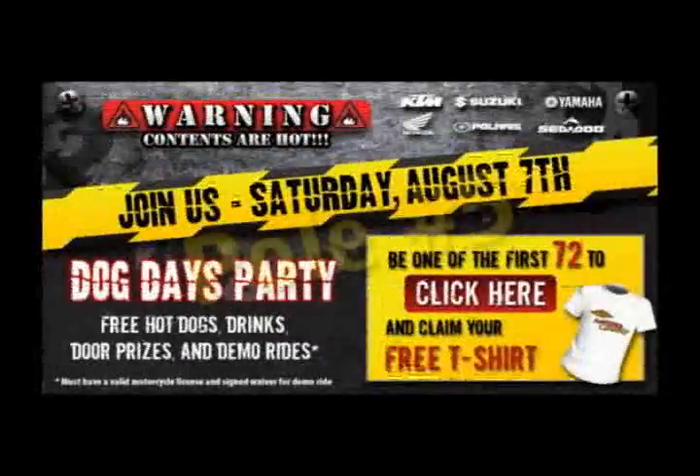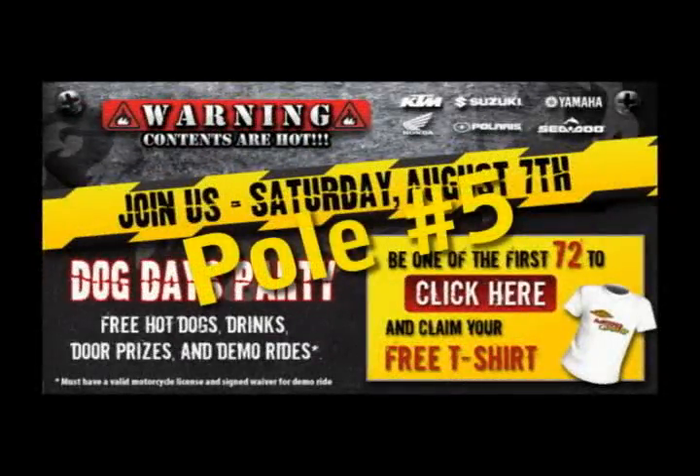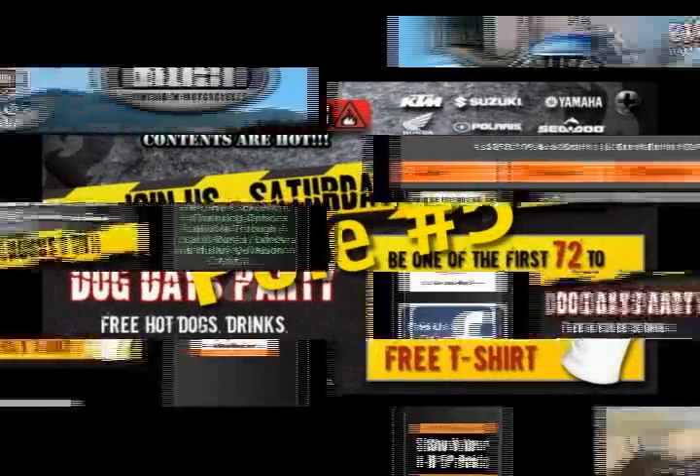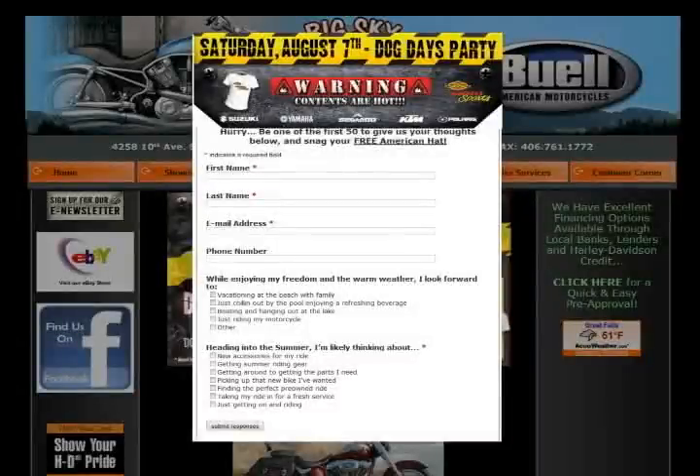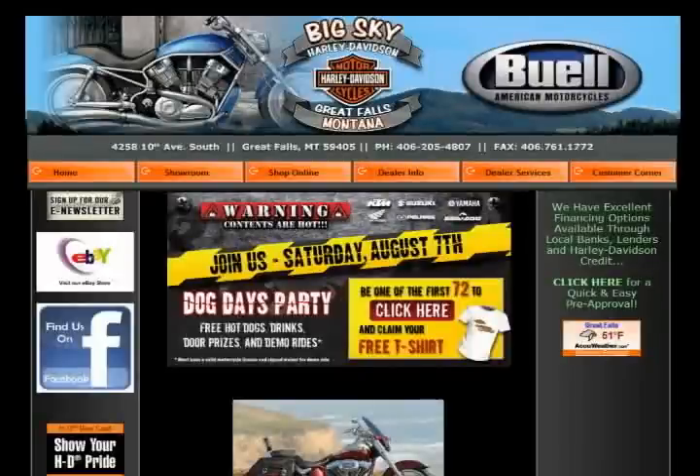Pole number five is a web banner that we create and send to you to place on the homepage of your website, and it will link to pole number two — the customized website we built for you. This is a new customer acquisition strategy to conquest prospects who are just visiting your site. They'll see the event information and the chance to win whatever your giveaway is for that month, and you can now generate a hot lead and capture their information, including email address, for future marketing.